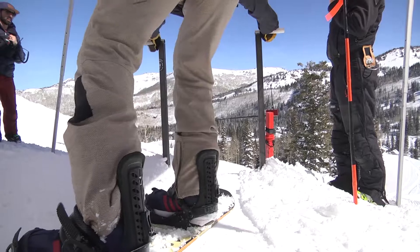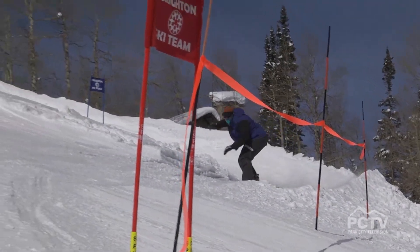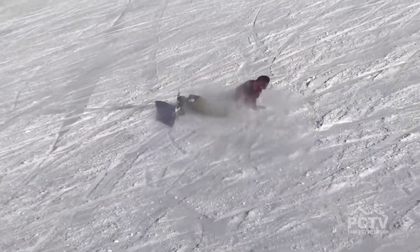This is our ninth annual 32 Day, and every year we have about 200 contestants come out for the Rail Jam and the Bank Slalom. It's definitely a good time — really fun, super fast. Bank turns are sweet. You guys did a great job this year.